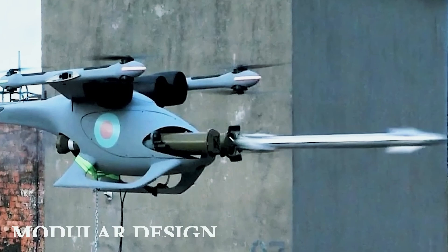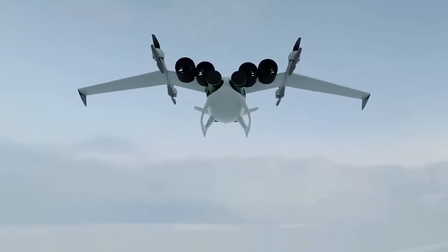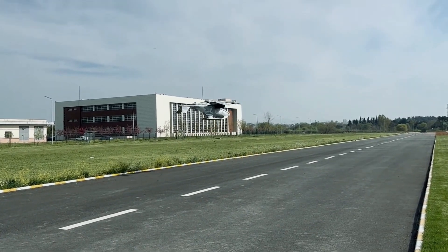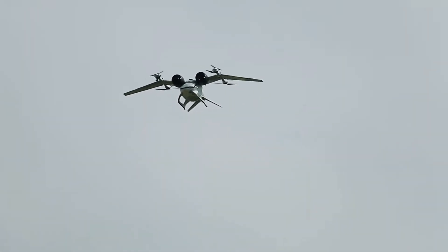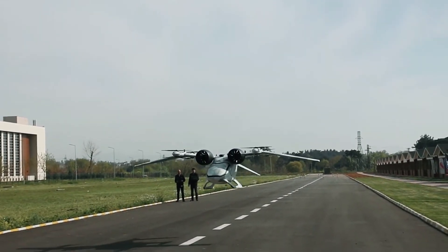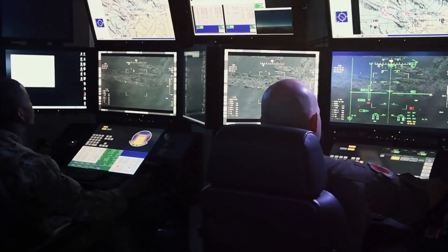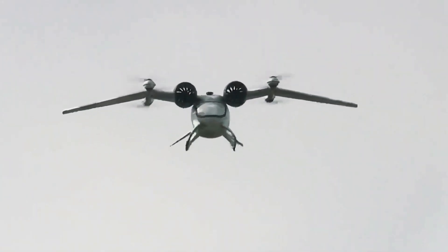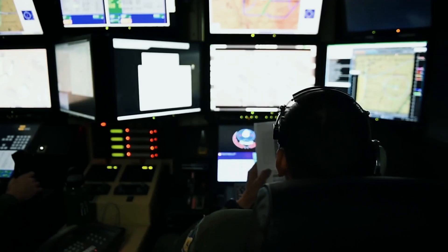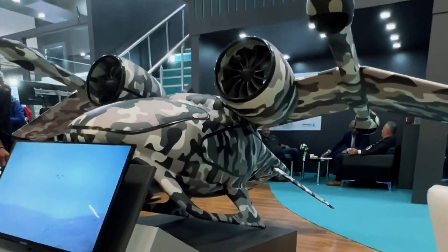A major advantage of the Jackal is its modular design, making it flexible enough to use all kinds of future gear and weapons and keeping up with fast changes in military tech. It can even boost its payload capacity and range with new upgrades. Its small size and lightweight make it agile, easily navigating tight places like narrow streets and alleys. The Jackal can also fly itself — thanks to fancy software and sensors, it can navigate tricky terrain autonomously.